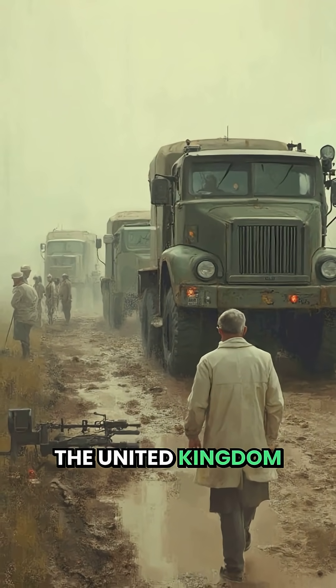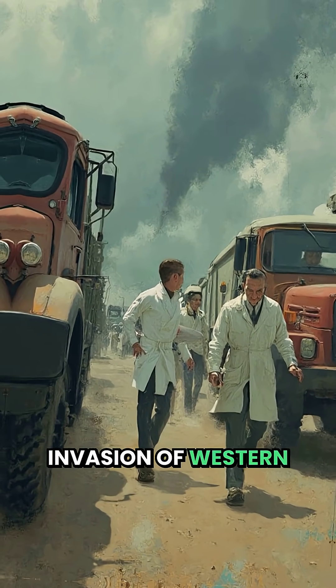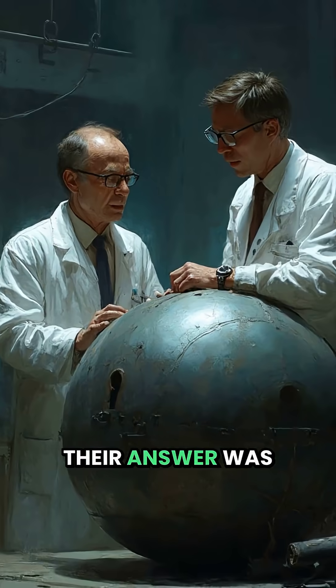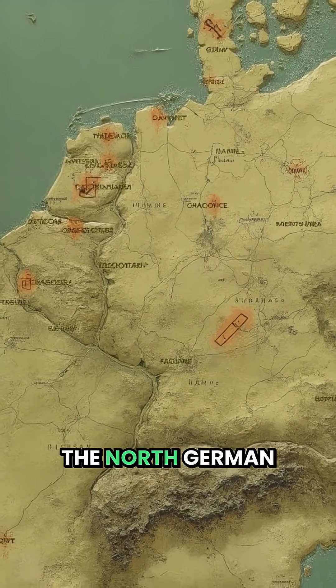In the 1950s, the United Kingdom faced a terrifying question: how do you stop a Soviet invasion of Western Europe? Their answer was Project Blue Peacock, a secret plan to bury nuclear landmines across the North German plain.